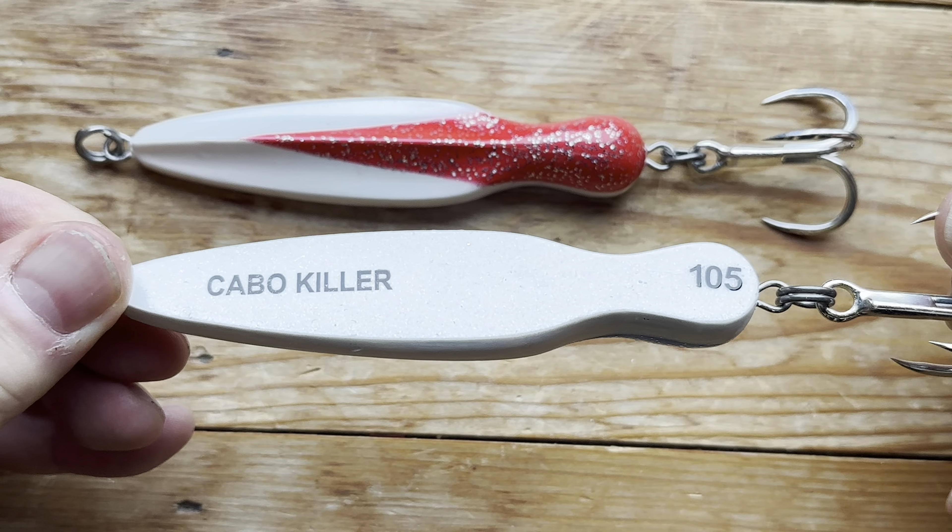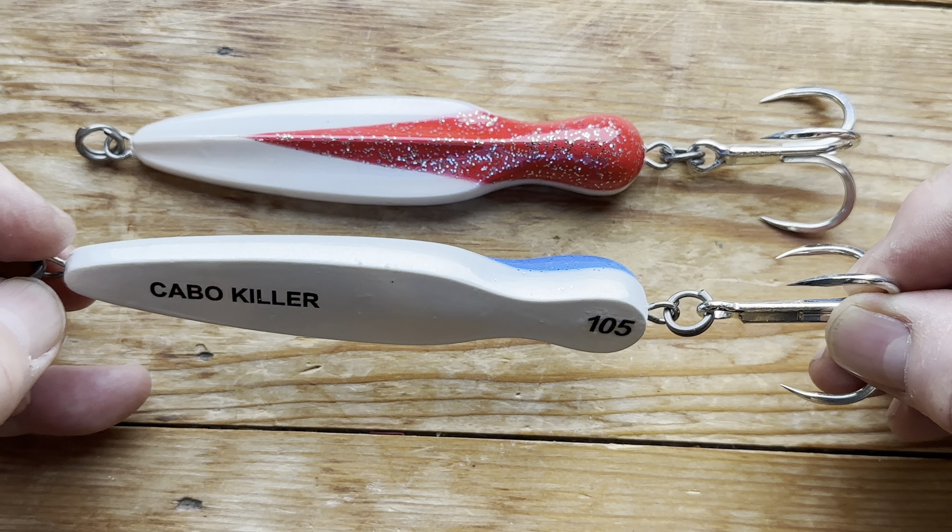You can see by its profile there, and its weight — these weigh 105 grams, and there is a smaller version. But as for its profile, it will actually sit in the water like that. So that's going to be the top, and that's going to be the underneath.